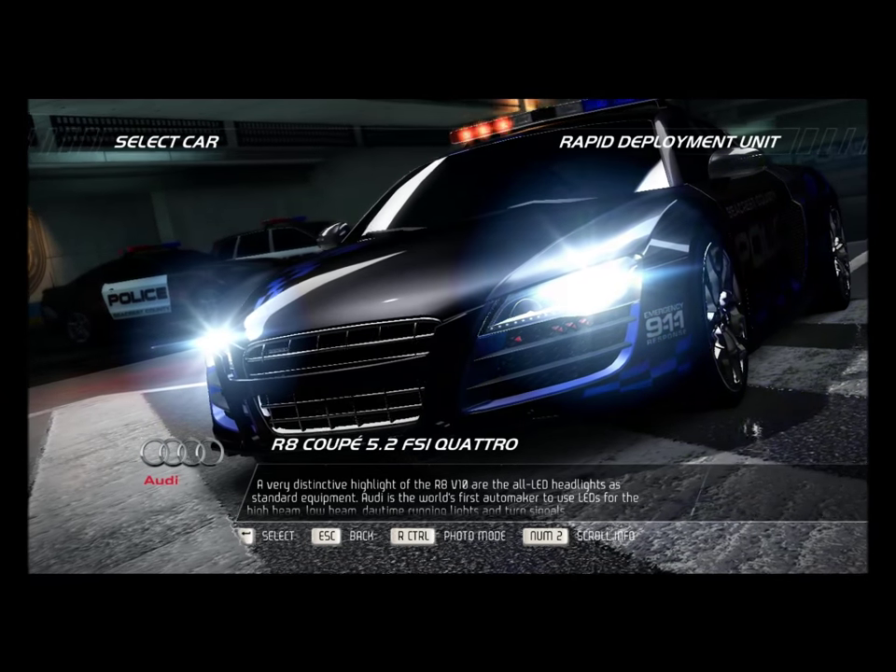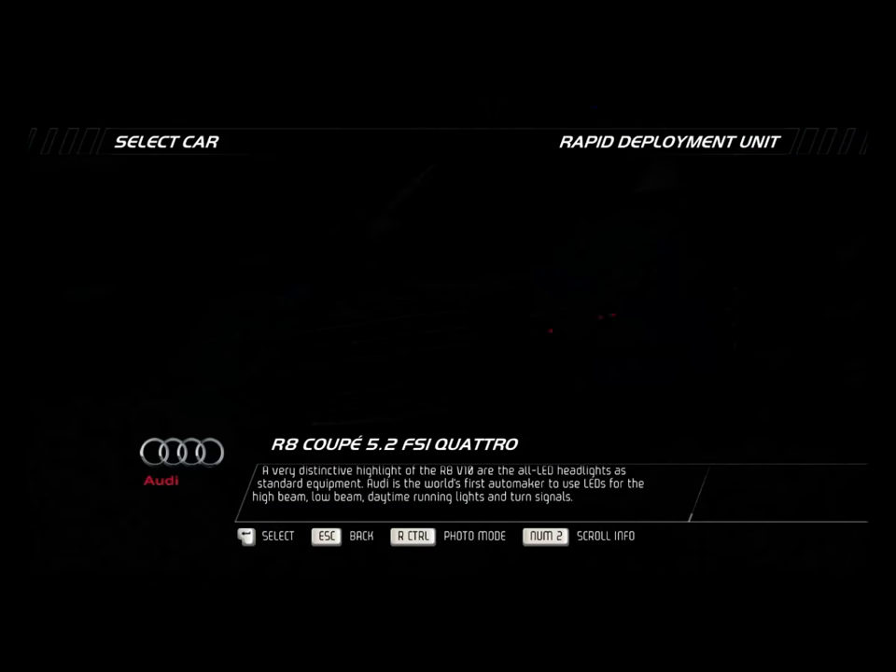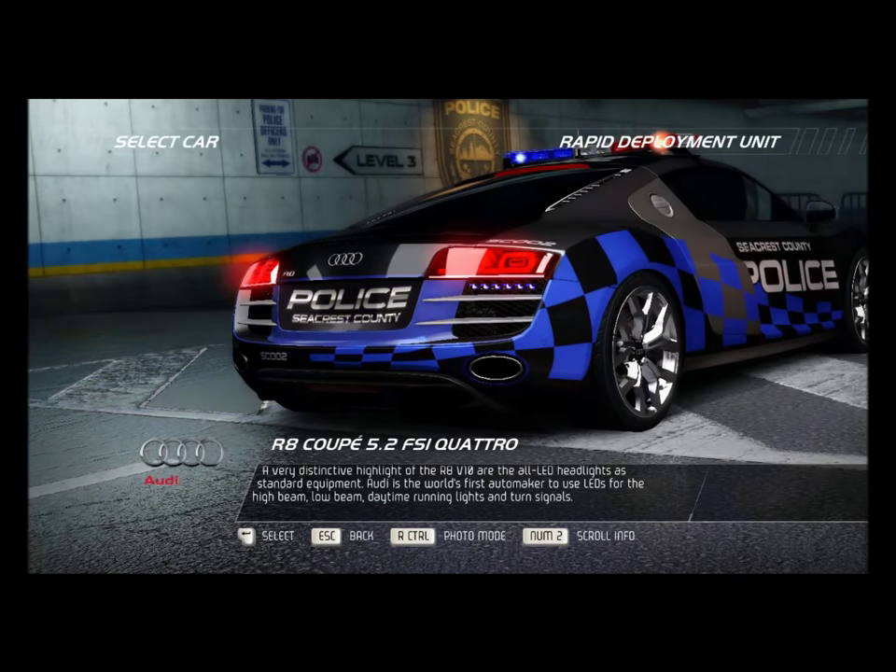Audi is the world's first automaker to use LEDs for the high beam, low beam, daytime running lights, and turn signals.